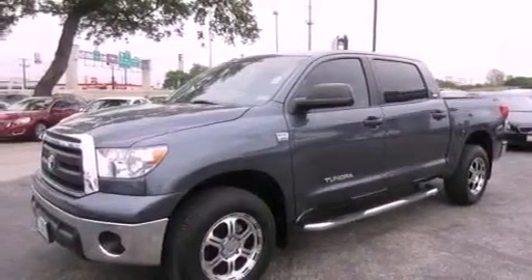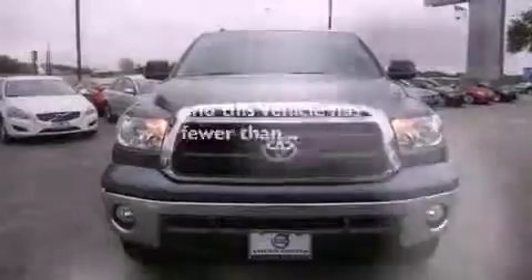Air conditioning, cruise control, full power accessories. And this vehicle has fewer than 19,000 miles on the odometer.